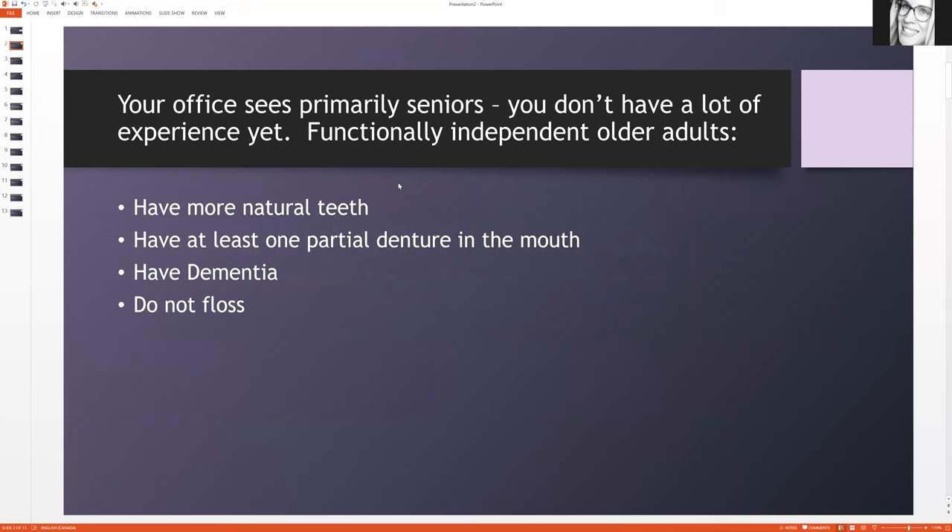So just as an example, here is the first question I have prepared. Your office sees primarily seniors and you don't have a lot of experience yet. Functionally independent older adults — and the answers are: A) have more natural teeth, B) have at least one partial denture in the mouth, C) have dementia, or D) do not use floss. What answer do you think this is? Feel free to click pause and then watch the rest afterwards.